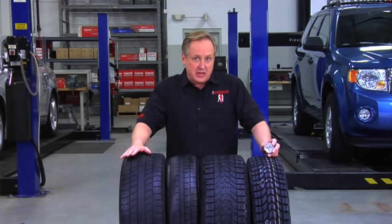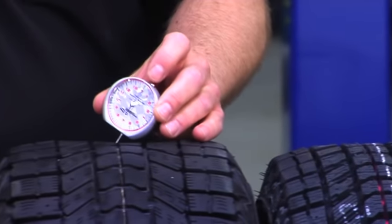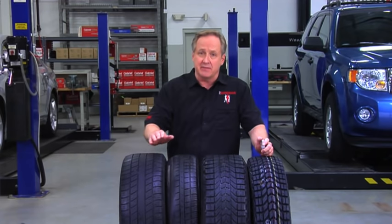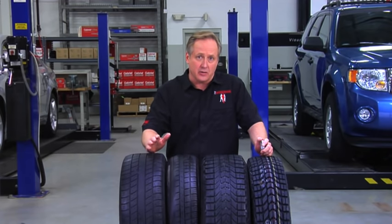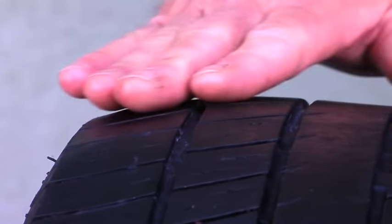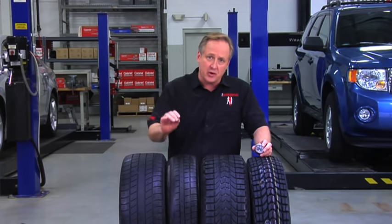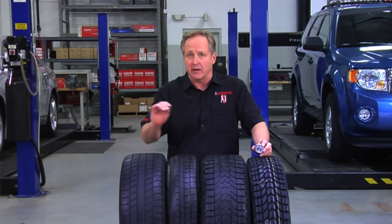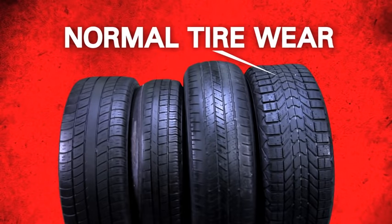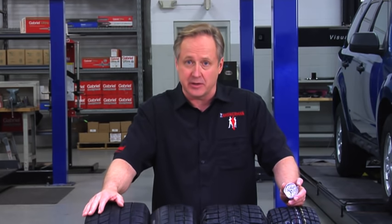Another indicator that your shocks and struts might be worn or damaged is to check your tires for any uneven or premature tread wear. Premature wear of the tires can be a clear sign of a worn shock or strut, especially if it only occurs on one side. You can also check for cupping or scuffing of the tires. Both of these are caused by the shock or strut's inability to control the suspension, which causes the tire to bounce and wear unevenly while you drive. Gabriel recommends that you have your vehicle inspected by a professional installer to see whether worn shocks or struts are the cause.